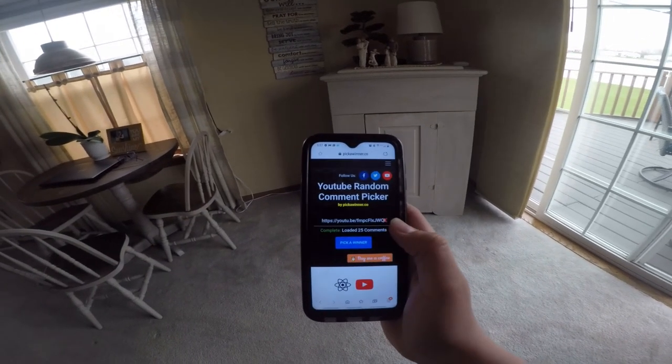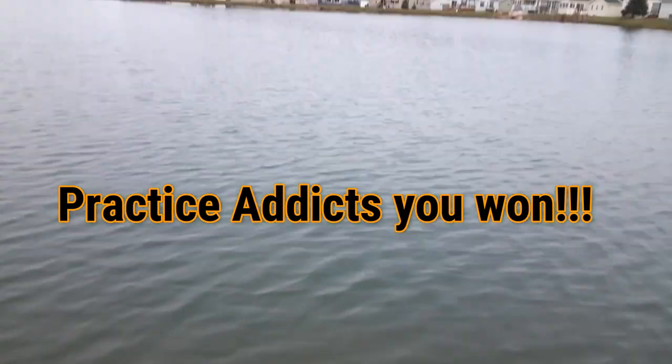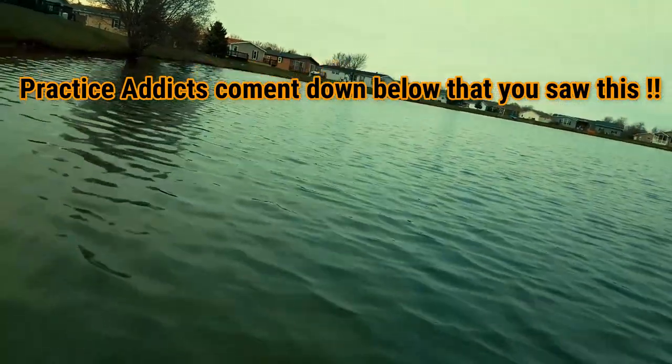Okay, let's see who wins. Yay, congratulations, practice addicts. Let's get started.